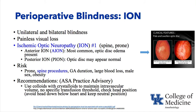ASA practice advisory recommendations to reduce ION risk: mix colloids with crystalloids to maintain intravascular volume. There is no specific transfusion threshold, but avoiding severe anemia and hypotension in prone spine surgery is important. Check head position — avoid allowing the head to be lower than the heart, and maintain a neutral position.